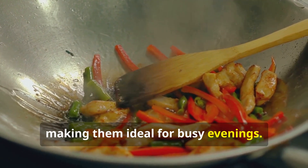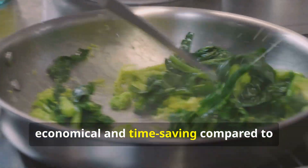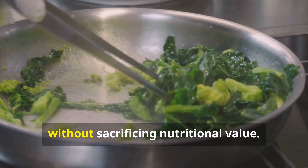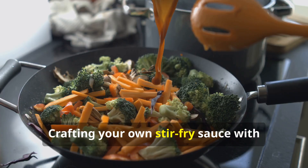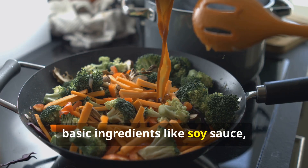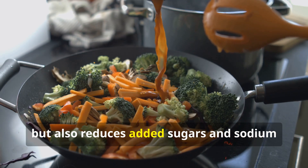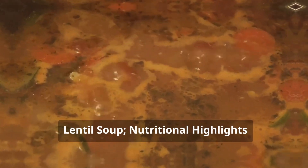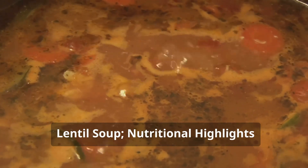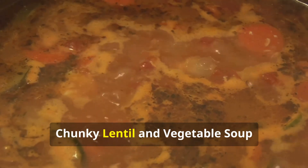Preparation and budget tips: Stir-fries are renowned for their quick preparation, making them ideal for busy evenings. Opting for frozen vegetables can be more economical and time-saving compared to fresh ones without sacrificing nutritional value. Crafting your own stir-fry sauce with basic ingredients like soy sauce, honey, and sesame oil not only enhances flavor but also reduces added sugars and sodium commonly found in store-bought sauces.